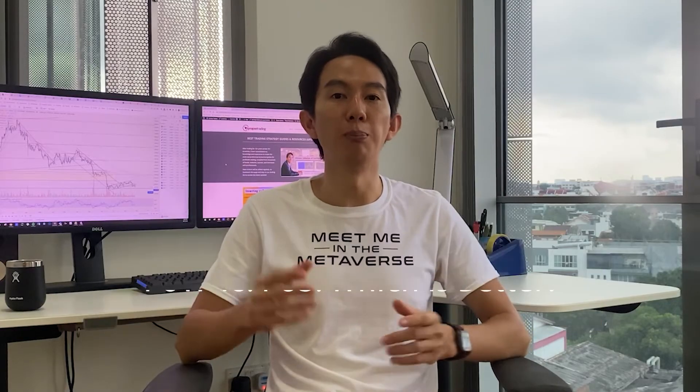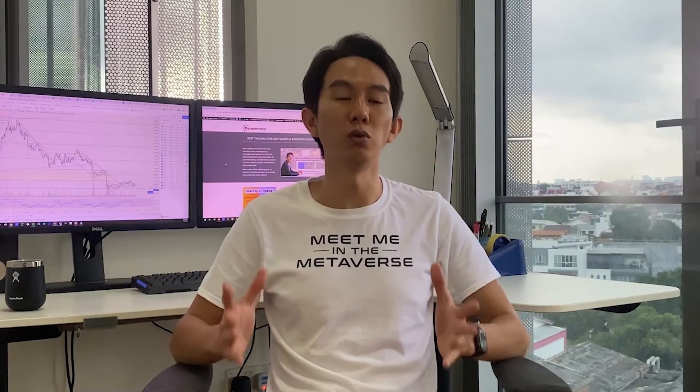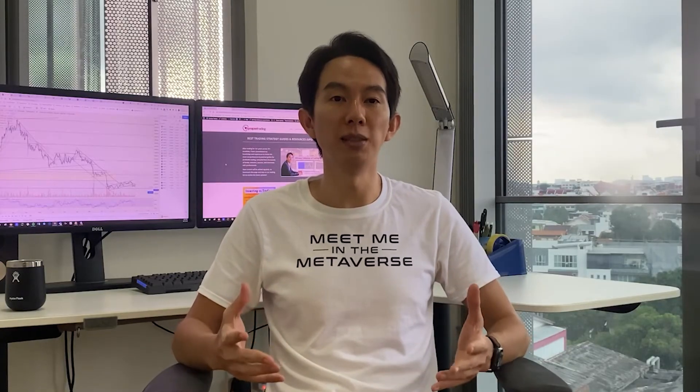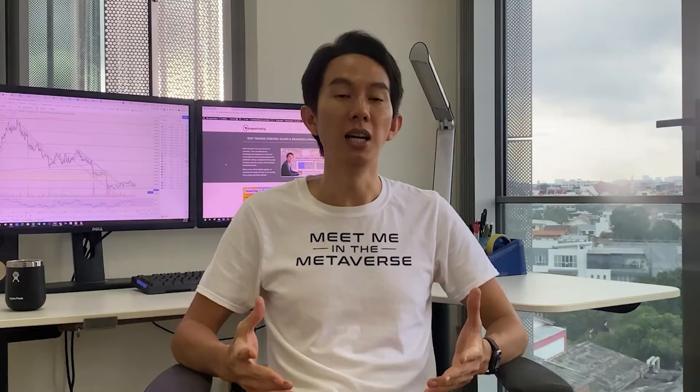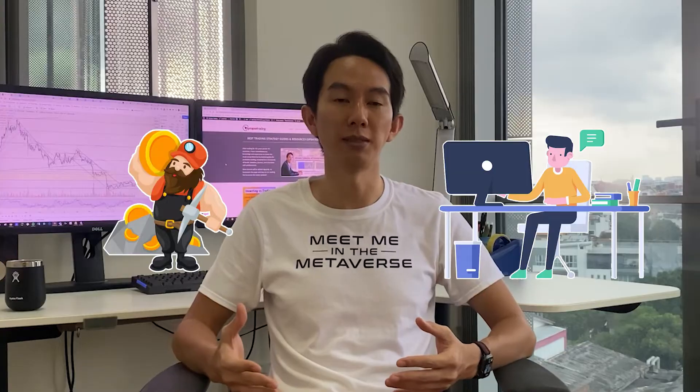So between the two systems, which is better? It's safe to say that both Proof of Work and Proof of Stake have their pros and cons. While there is no clear winner, each algorithm seems to have its own strengths and weaknesses. Ultimately, it will be up to the developers and miners to decide which algorithm is best for their needs. But one thing is for sure — the cryptocurrency world is in an exciting phase as these two algorithms battle it out.